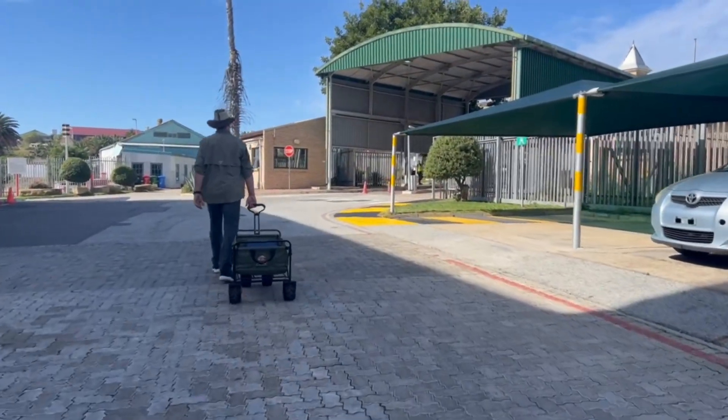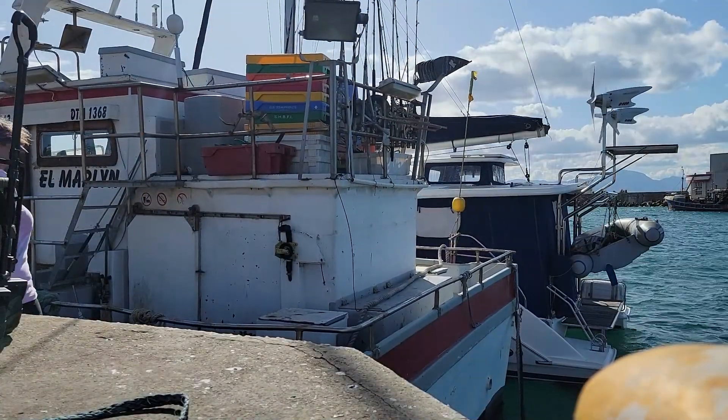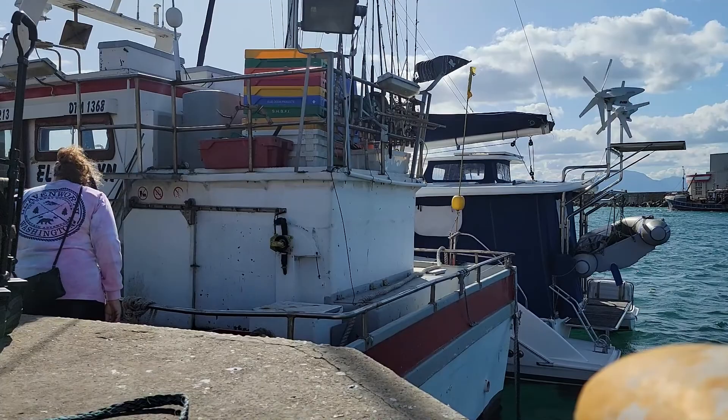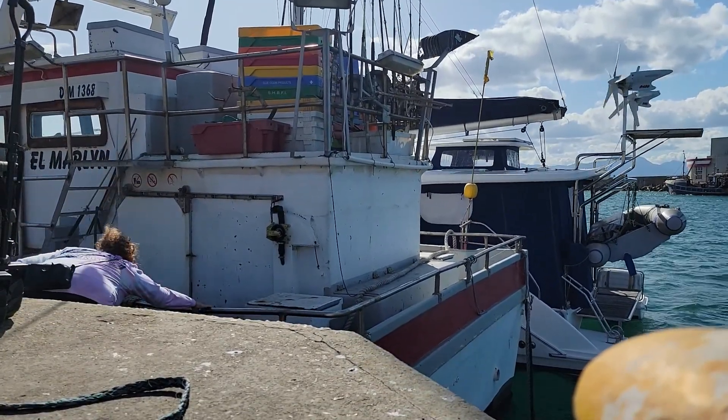Here we are with our trolley on the way to buy groceries. Being rafted up to another boat added an extra challenge of loading groceries onto our boat.